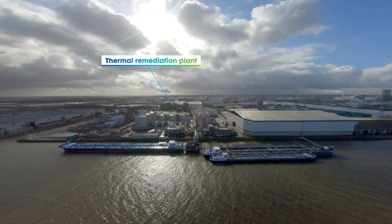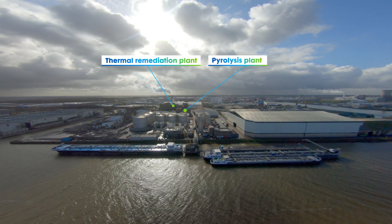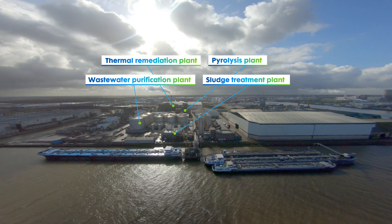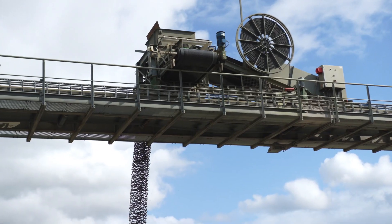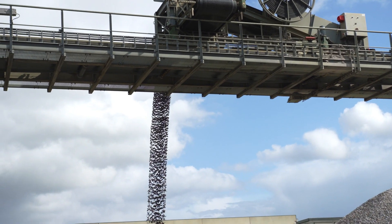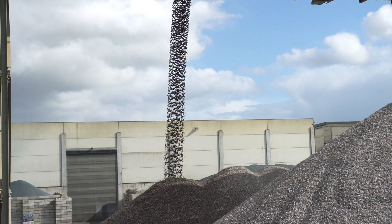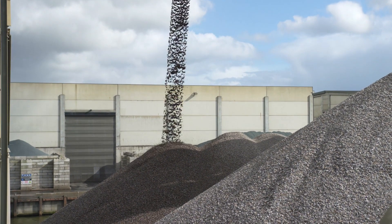To do this, we use a thermal remediation plant, a pyrolysis plant, a sludge treatment plant, and a wastewater purification plant. Additionally, we have developed a capability to produce recycled gravel, sand, and filler products to meet customers' increasing demand for sustainable secondary raw materials.